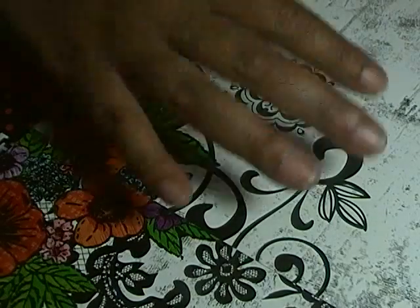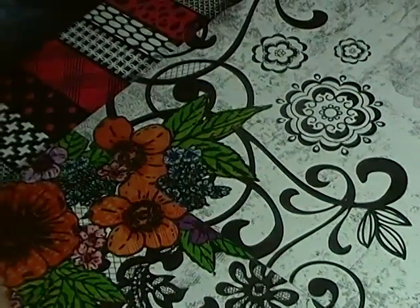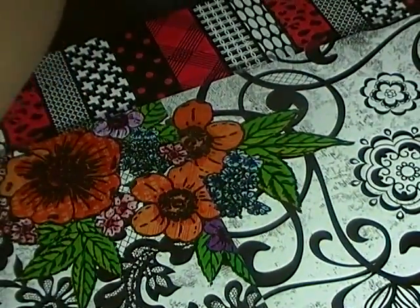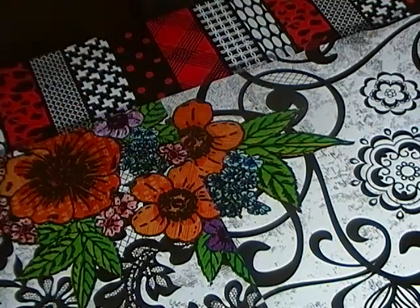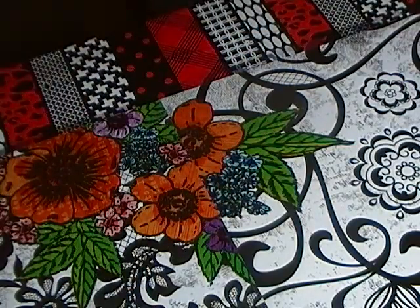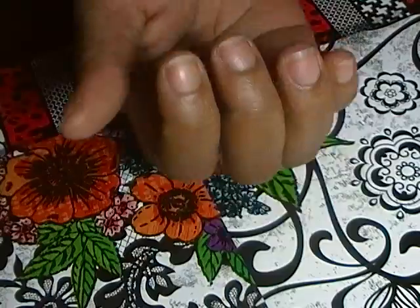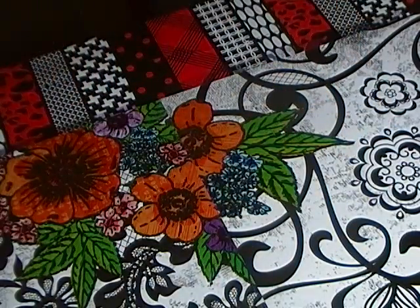Hi guys, it's Heavenly Graphics here with a quick haul video. I have a quick haul from two different places. I should have done this video earlier this week but I've been extra busy, and yes, I still haven't done my nails. The first haul is from CM Nail Supply.